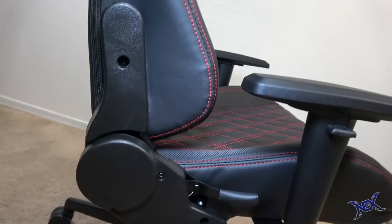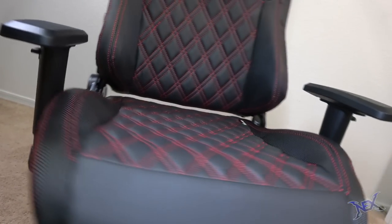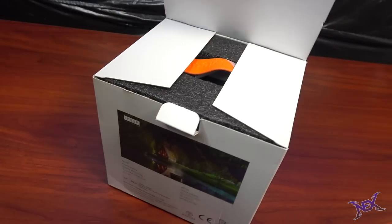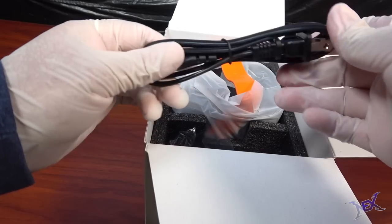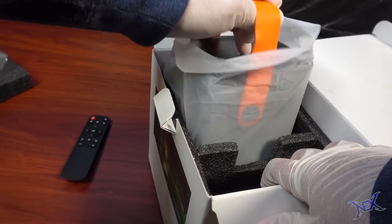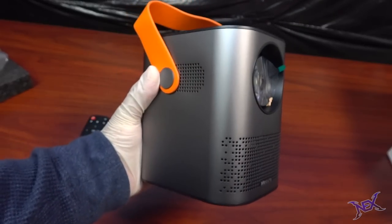Before we get started, let's choose a winner for the following giveaway. What I have right here is the Mero FHD 1080p projector. Basically what we get inside this box is the power cable, power block, a remote control, and the actual projector, which is very tiny but will get the job done.